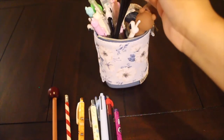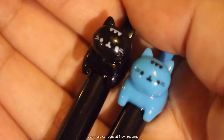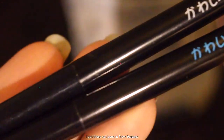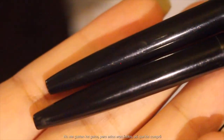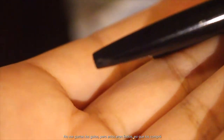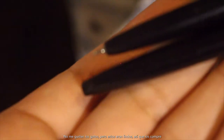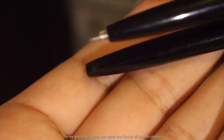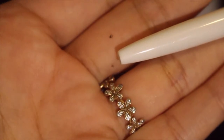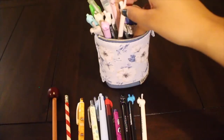For these pens, I got them at New Seasons. I saw them and I was like, I have to have them. I don't really like cats, but they were cute, so I got them. They're just regular black pens.